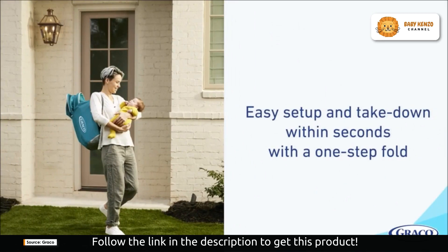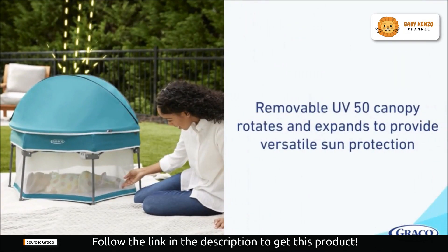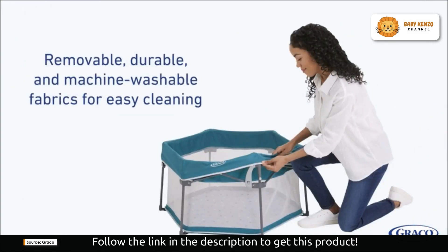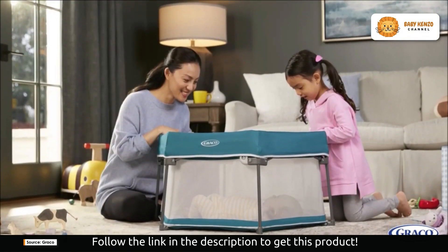It has one of the smallest domed bassinet standing folds, making it a breeze to set up and fold down with just one simple step. It's incredibly lightweight and features a super compact fold — so compact that it can easily fit in your stroller basket. That means you can take it virtually anywhere you go, ensuring that your baby always has a safe and comfortable spot to rest.